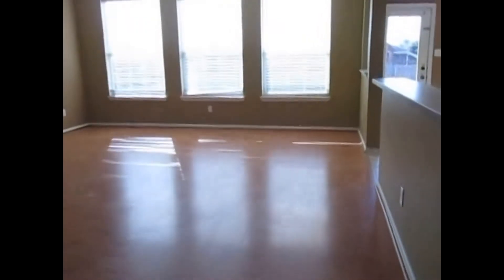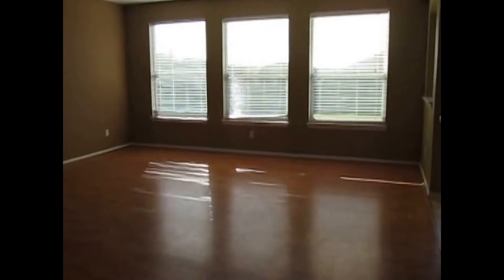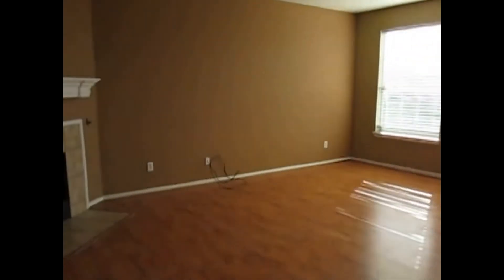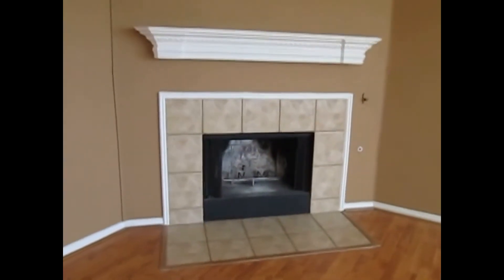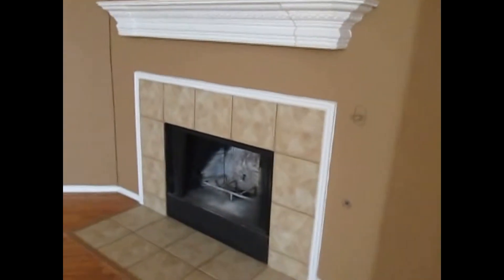We then come into the living room. It does have three large windows facing the rear of the home and a ceiling fan. It does have a fireplace with tile surround and a wood mantel up above. This is a gas-starting fireplace.